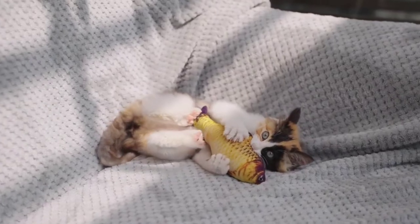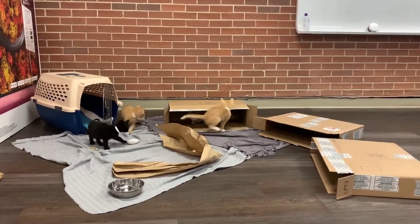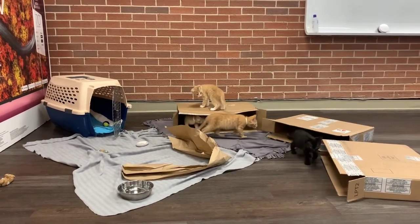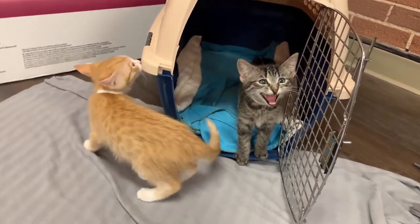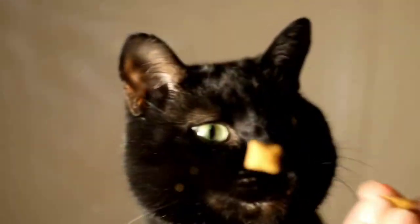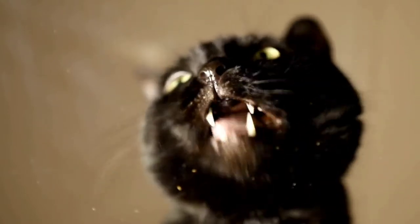When cats are kittens, that's the best time to start their socialization. You want to make sure that they have positive experiences with different people and different things in their environment. Allowing them to explore and have these positive memories will help them grow up with less fear. Introducing them to brushes, their crates, and being handled by various people while being paired with something they like, such as treats, creates a positive pairing — not just exposure to the environment. This is called positive reinforcement to help them feel more confident when doing new things.